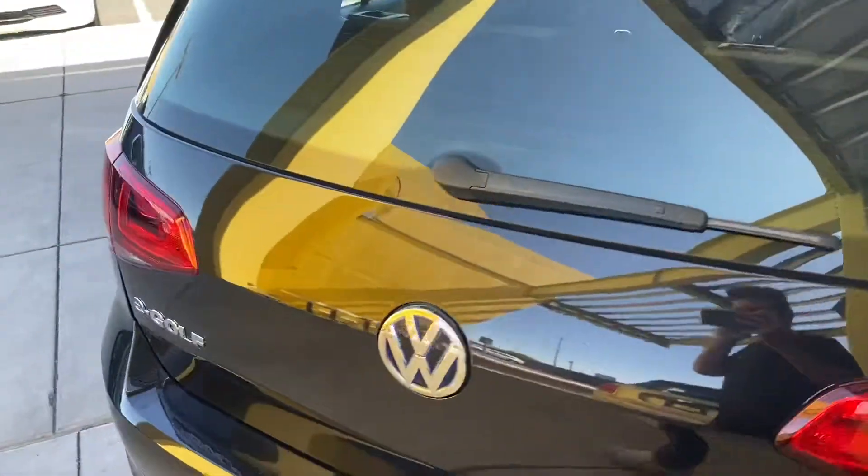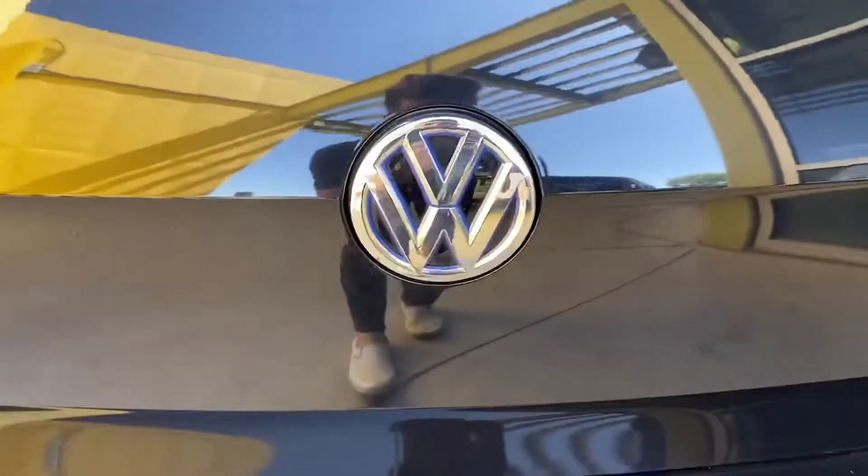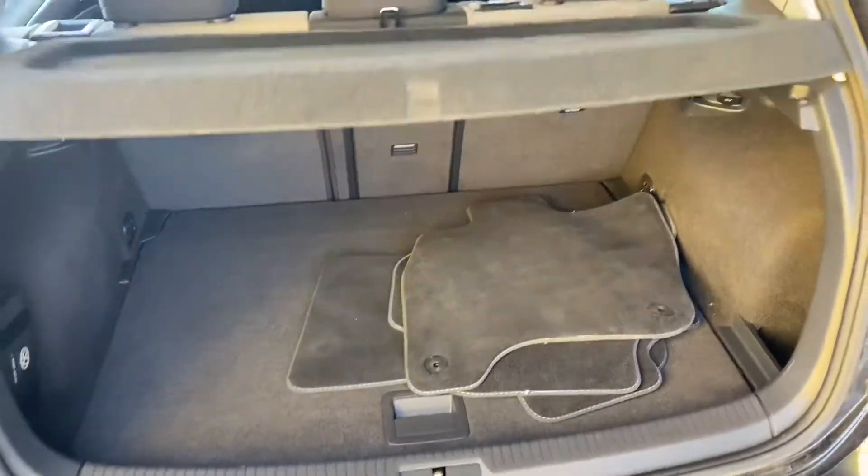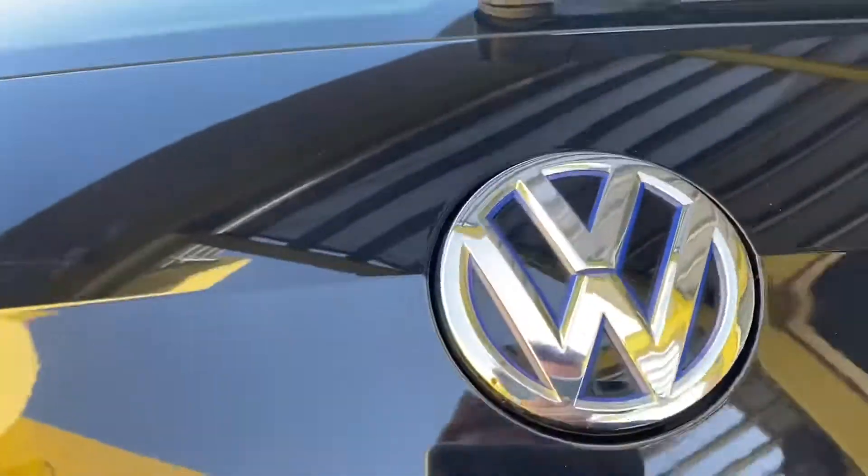Coming over to the back, we have that same Volkswagen badge. Push it in and there's a good amount of cargo space back here. When you push that logo in, it actually reveals the backup camera. So let's take a look at the inside.